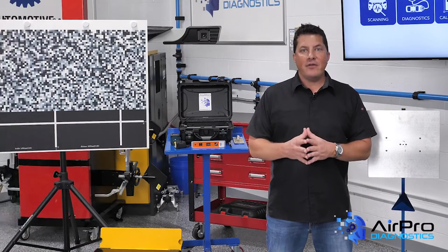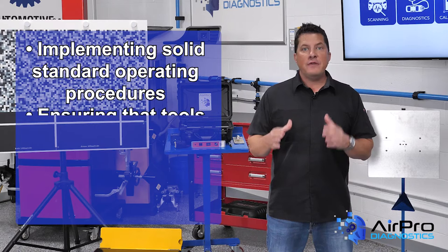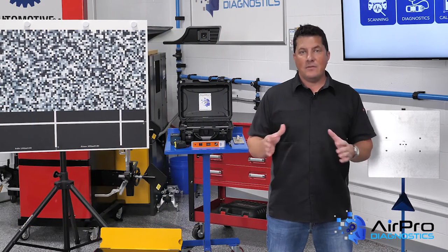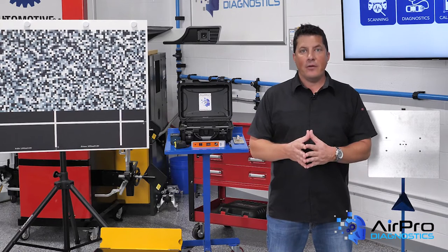Refinishing challenges are inevitable, but implementing solid standard operating procedures, ensuring that tools and equipment are properly maintained, and building a daily production plan for your refinish department will help make overcoming them possible — and also help ensure a complete, safe, and quality repair. I'm Jason Stahl, thanks for watching.